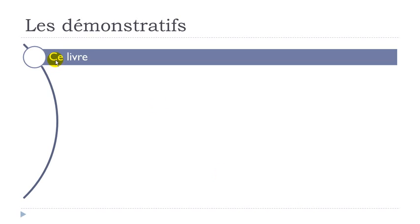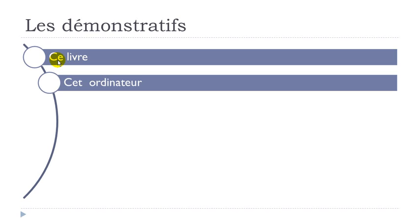One example: ce livre — this book. Livre is book; livre is masculine, so you use ce. And it doesn't start with the sound of a vowel, so it's the basic ce — this book, ce livre. Now we've got ordinateur — ordinateur is a masculine word meaning computer. But if you look carefully, it starts with a vowel O, so ce ordinateur wouldn't be possible; we've got to use the second option cet, written like that. Cet ordinateur — this computer.